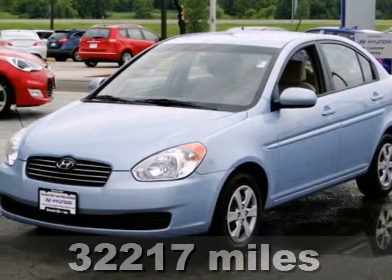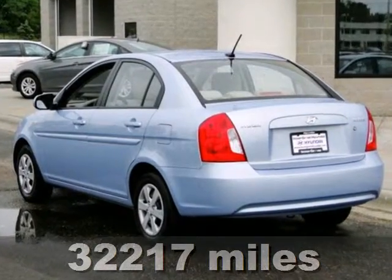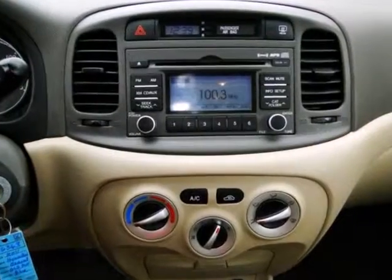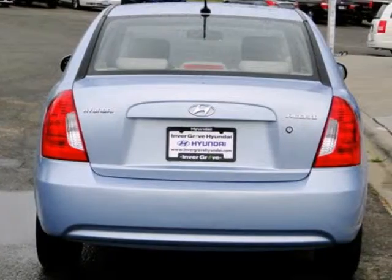Here's a 2011 Hyundai Accent. Compact in size, but huge in comfort and convenience. It has standard amenities, including speed proportional power steering, dual front side-mounted airbags, a tire pressure monitor, and a premium four-speaker sound system with a mast antenna.